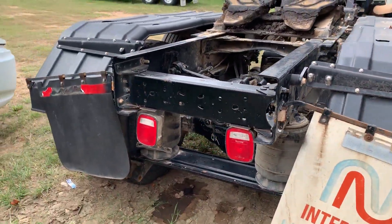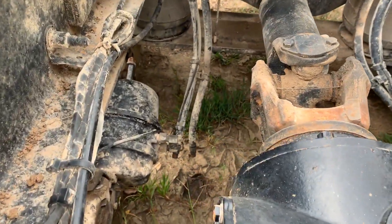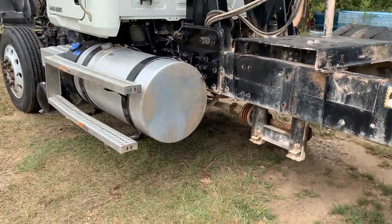The brakes are not working all that great at the moment. I believe it's because those two airlines are not hooked up. I do hear a couple of air leaks on this truck.